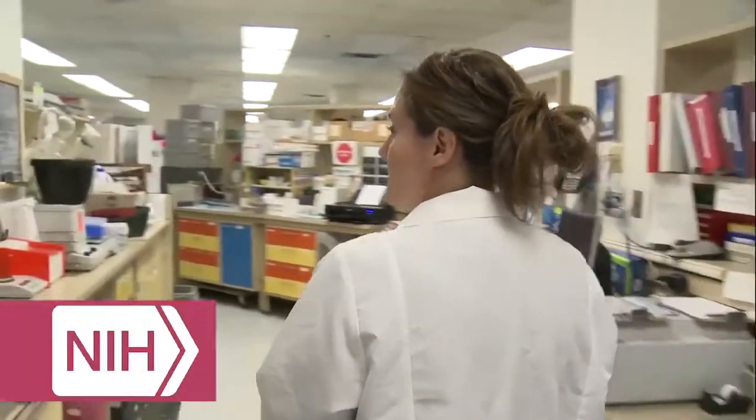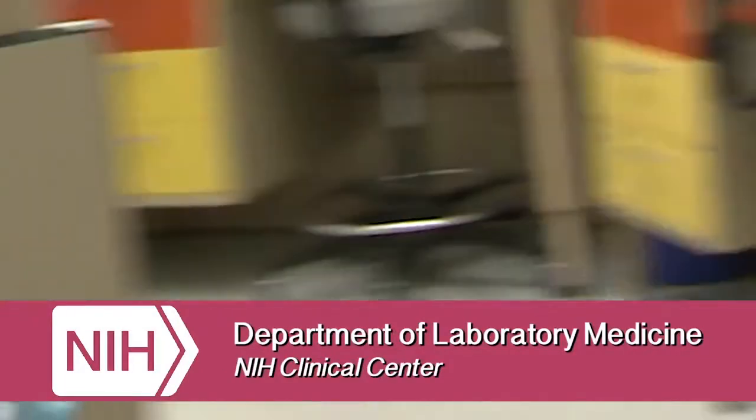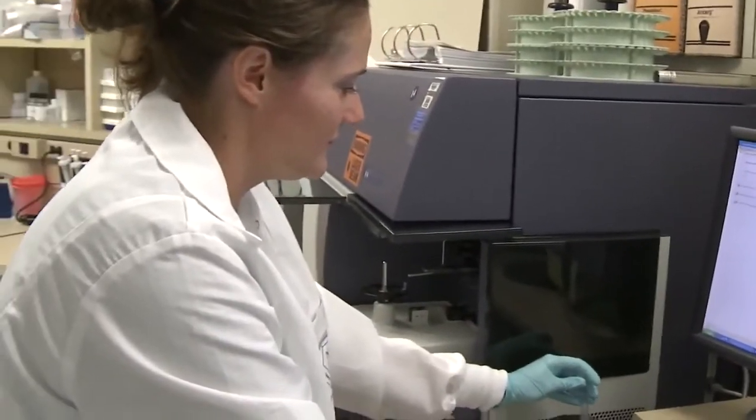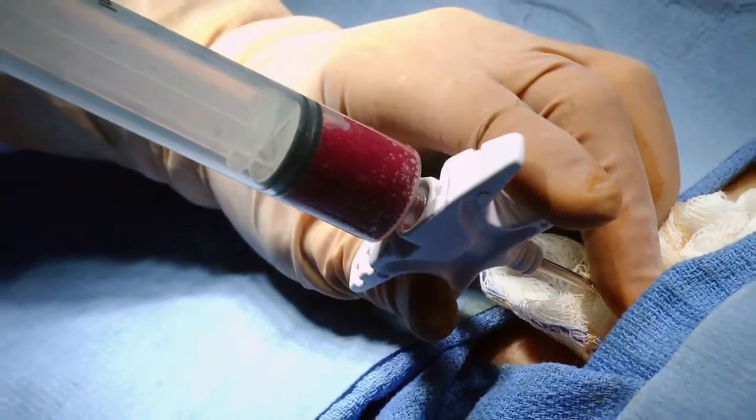My name is Jamie Hahn and we are in the Department of Laboratory Medicine within the Clinical Center of the National Institutes of Health. Primarily, I do microscopic evaluation for the patients that are enrolled here on the study. So if they have any sort of need to get a bone marrow biopsy done, then I contribute to the analysis of that biopsy — identifying genetic abnormalities within the samples.